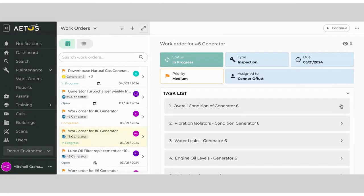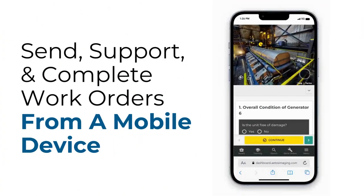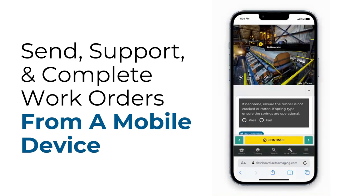Now, picture a technician who, before even setting foot on site, has a clear roadmap of where to go and what to do. ATOS guides them with specific instructions, ensuring they're prepared from the get-go.